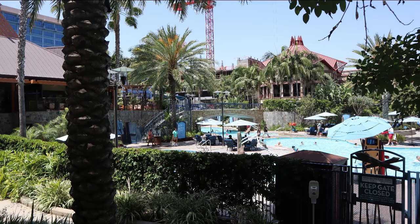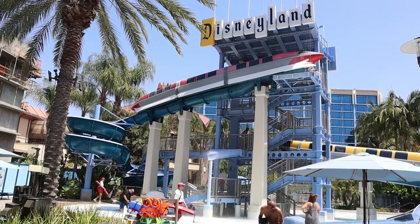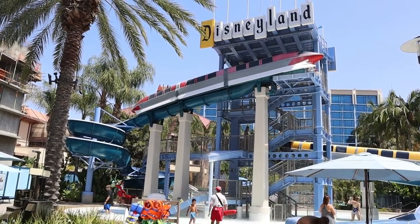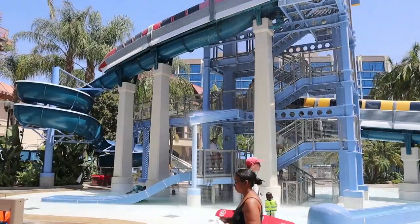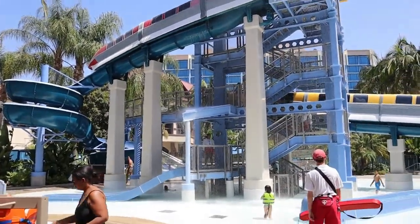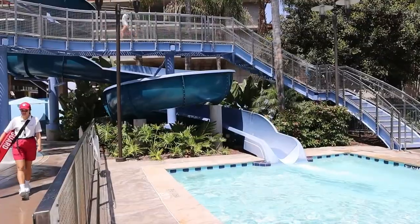It's pool time! I've got to check out those themed water slides. Yes, you do actually go through monorails. Did I do the water slide? Of course I did!